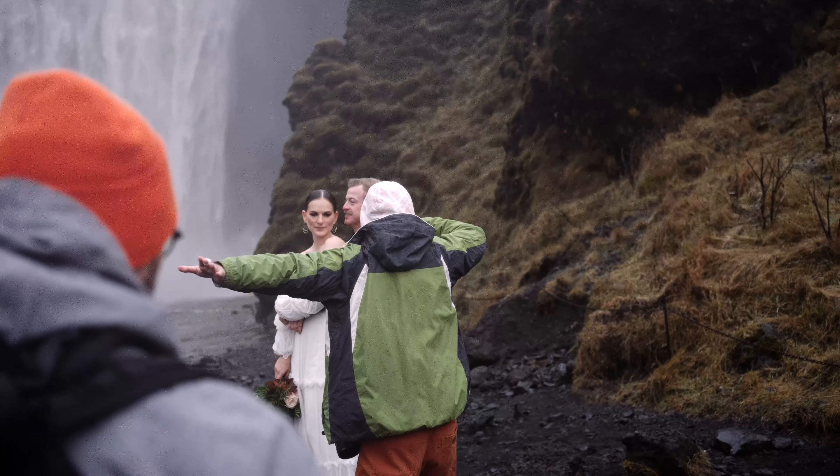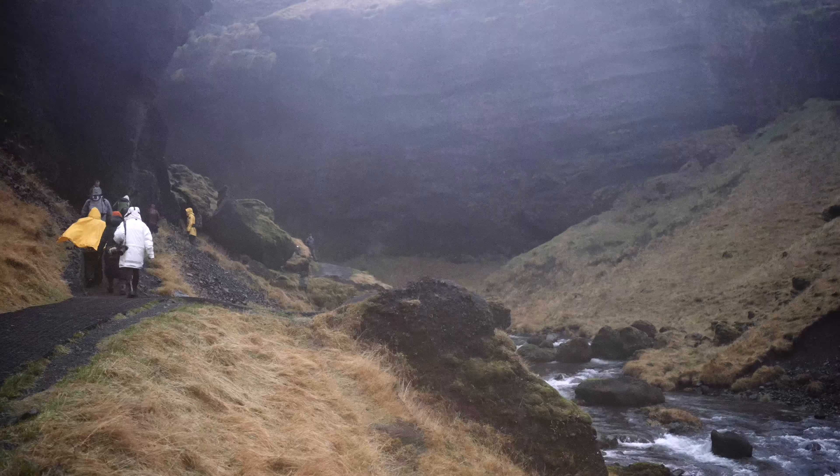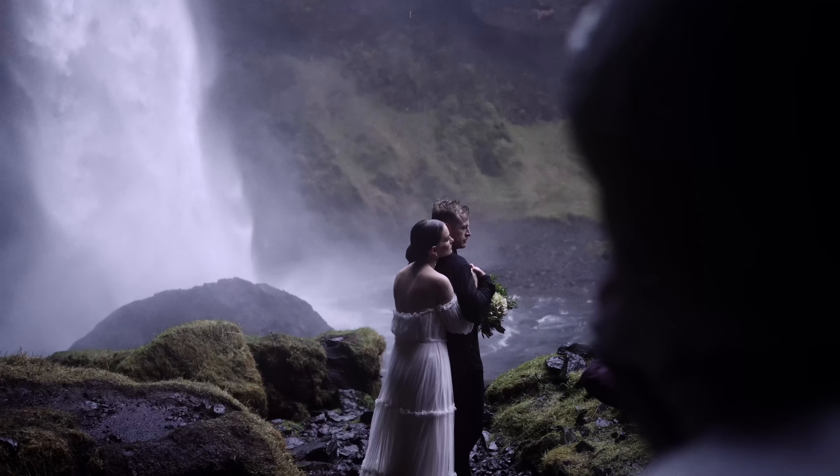We see a waterfall and we go crazy because we're wedding photographers. Adventure elopements — that's an entirely different beast compared to traditional weddings. You're out in nature, often in extreme conditions, chasing once-in-a-lifetime shots.